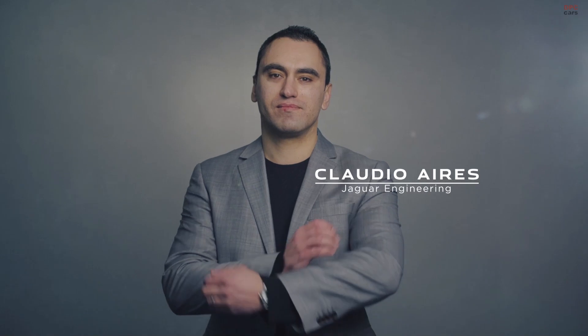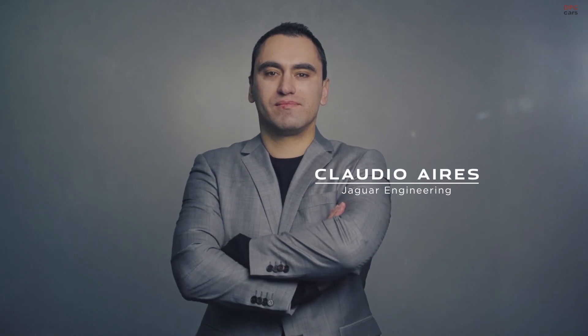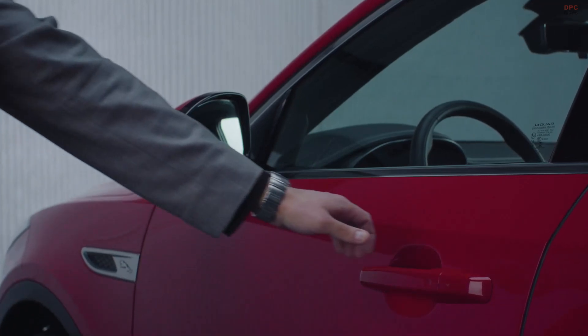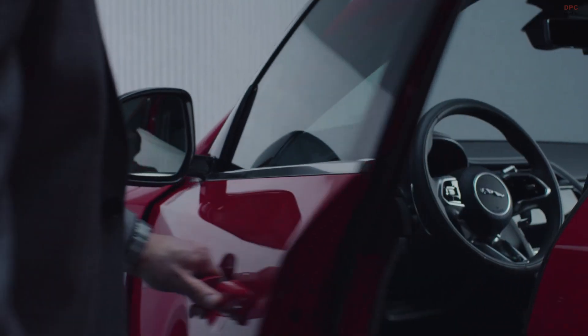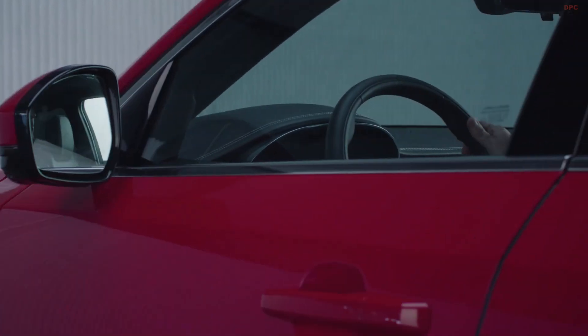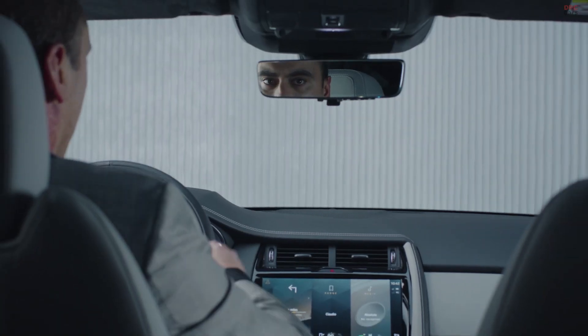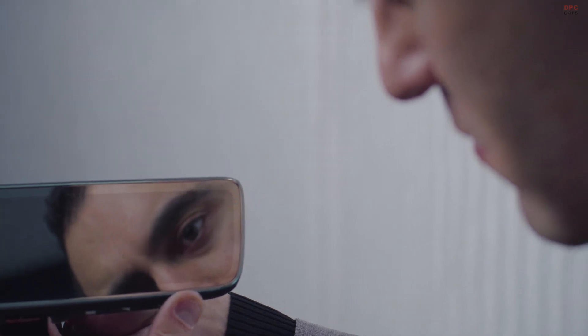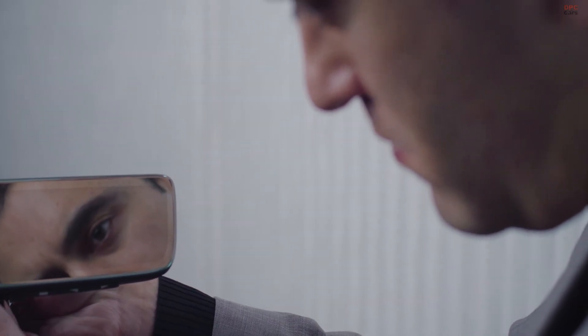I'm responsible for delivering features that make our vehicles even easier to live with. The idea for the ClearSight rear view mirror came from a question we asked ourselves: can we give drivers better rear view vision? It's a regular problem — all you need to do is put a person in the centre rear seat or fully load the luggage compartment and suddenly you have restricted rear visibility.